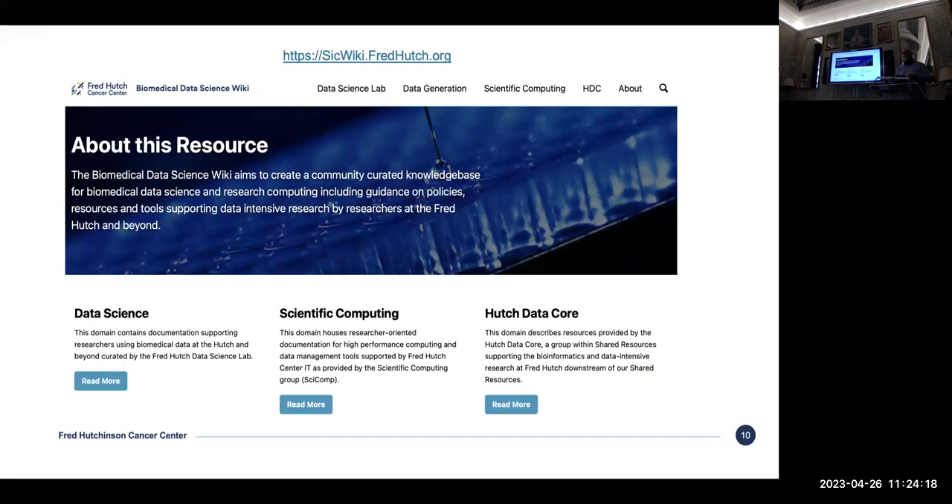A couple of years ago, scientific computing — there are about seven or eight of us on staff — we volunteered one hour a week to write documentation. It seems like a small commitment, but after two or three years we have a very valuable resource. We're partnering with the data science group, the Hutch Data Core, and the people who run the instruments and sequencers. This is public — you can find it online. Part of how this came about is when we get the same help desk ticket three or four times, we think we need to write better documentation. It's a great resource for postdocs and people walking onto campus for the first time.